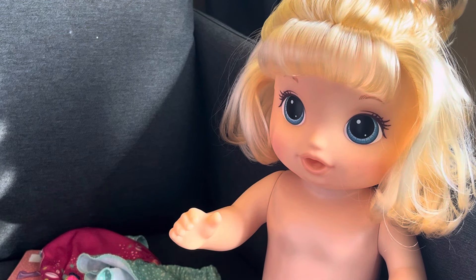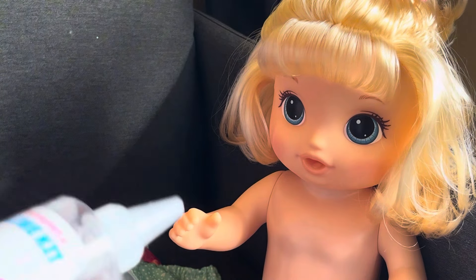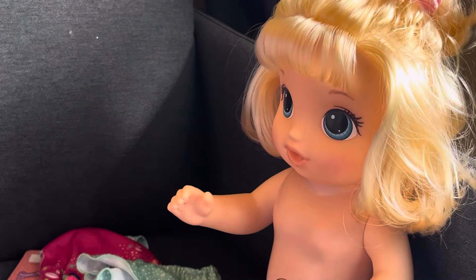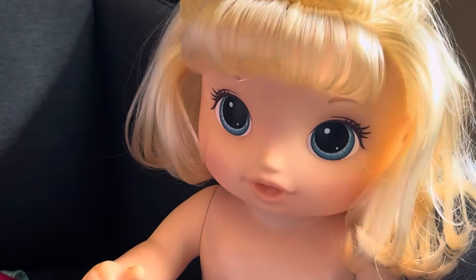I think that's gonna wrap up this video. Let me know if you guys have her in the comments — do you like her? Do you like her mechanism, or do you just never use it like me? I think it's really unique and really fun. It reminds me a lot of the Learns to Potty doll — these two feel really connected because they have such similar mechanics. Thank you so much for watching, I'll see you next week. Have the best rest of your day — goodbye!